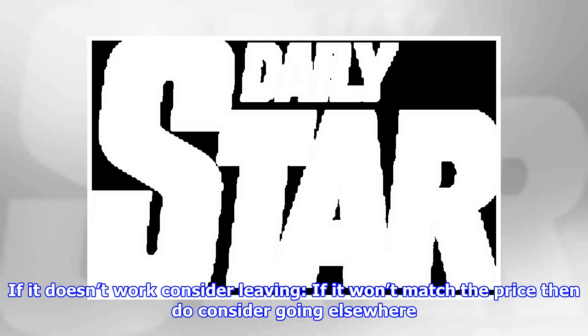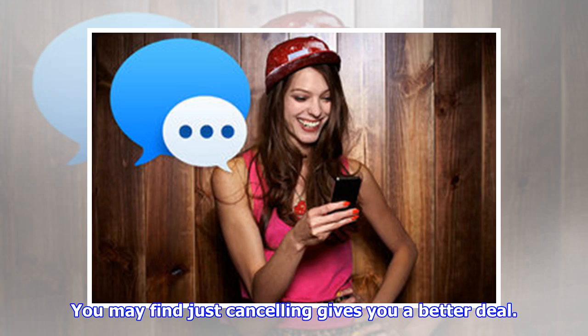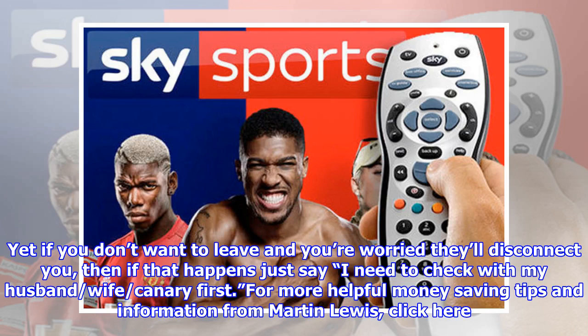If it doesn't work, consider leaving. If they won't match the price, then do consider going elsewhere. You may find that just cancelling gives you a better deal. Yet if you don't want to leave and you're worried they'll disconnect you, then if that happens just say, 'I need to check with my husband, wife, or partner first.' For more helpful money-saving tips and information from Martin Lewis, click the link.